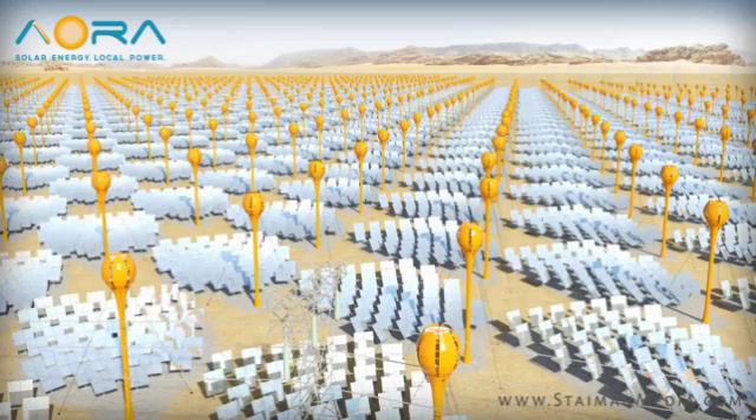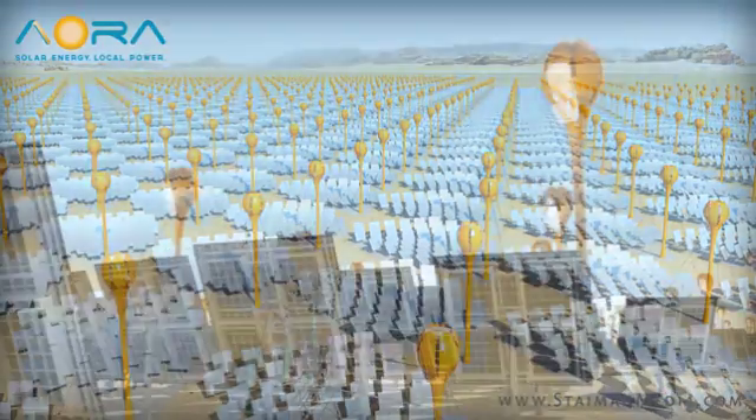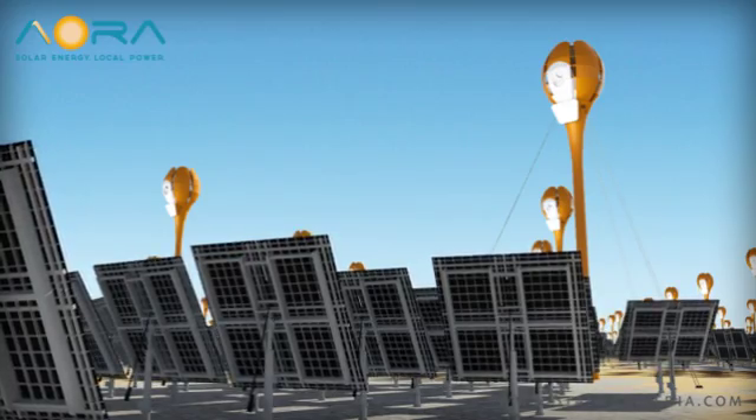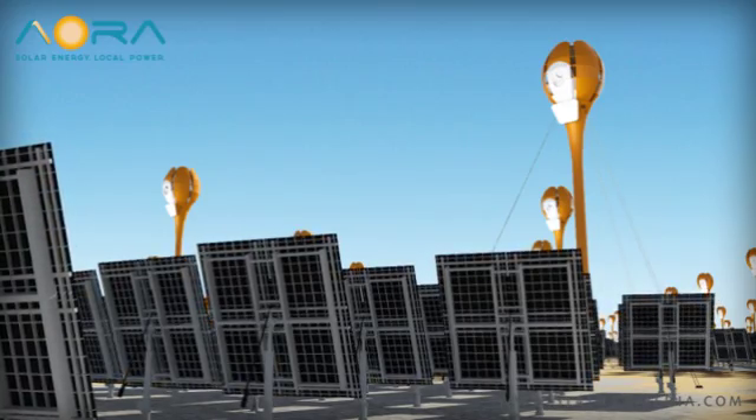During the course of daylight, each heliostat adjusts entirely independently, constantly synchronizing with the sun's path to reflect its rays precisely onto the lens. This allows the system to leverage every bit of available energy.